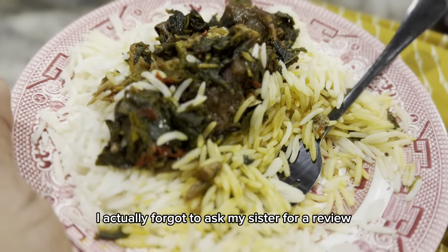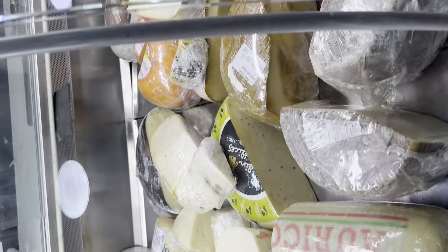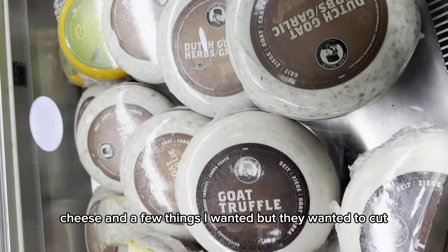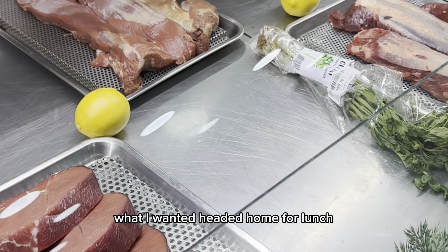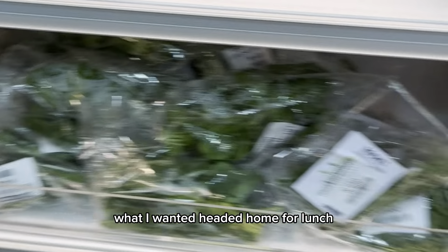I actually forgot to ask my sister for a review, but I'm sure she loved it anyway. I had mine at night. Next errand — I needed to buy cheese and a few things. I got what I wanted and had it home for lunch.